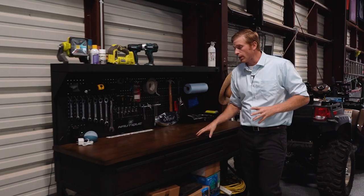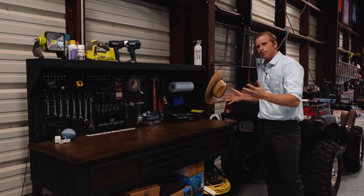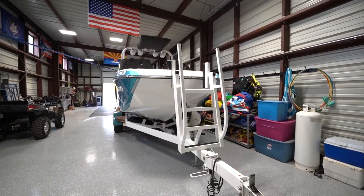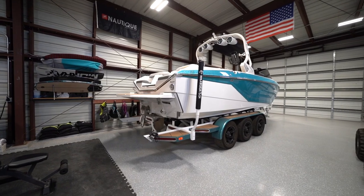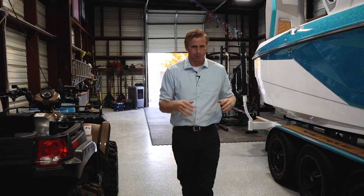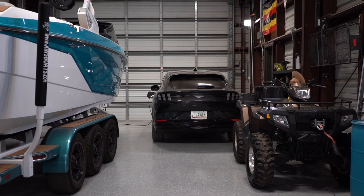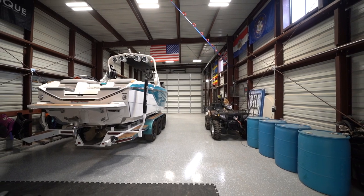They have a nice workbench right here for small projects or organizing tools. But the centerpiece of this whole shop is this glorious Nautique G23, designed with a reef blue and white color scheme reminiscent of the original G23 from about a decade ago. The whole shop is 60 feet long by 24 feet wide, which means you can fit multiple boats, a car, a four-wheeler, or other toys in here.